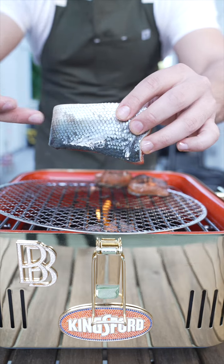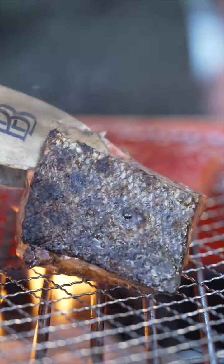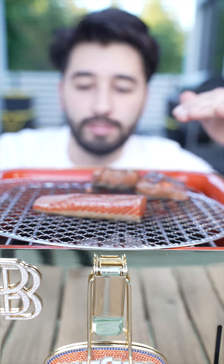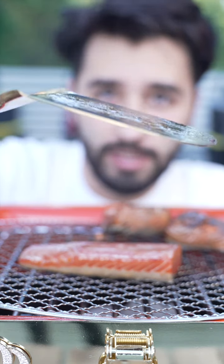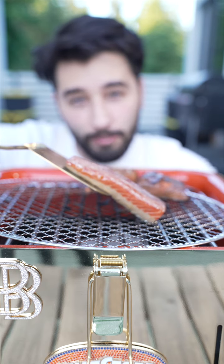Just pat the skin dry and then skin side down. Here's a little tip with the salmon skin and not getting it to stick: take the spatula, flip it around, and you just sort of scrape it off like that. And it won't stick.